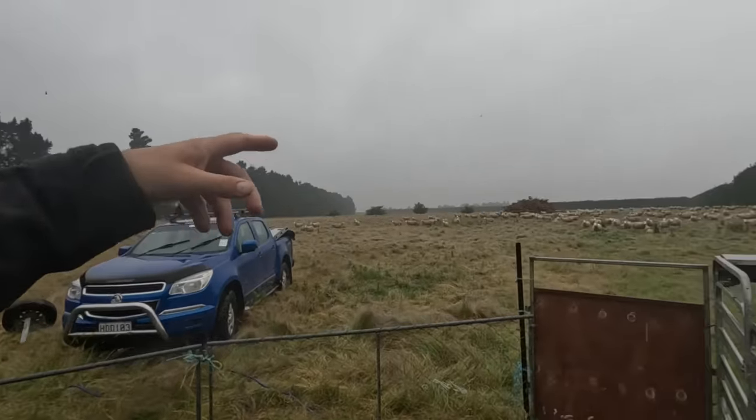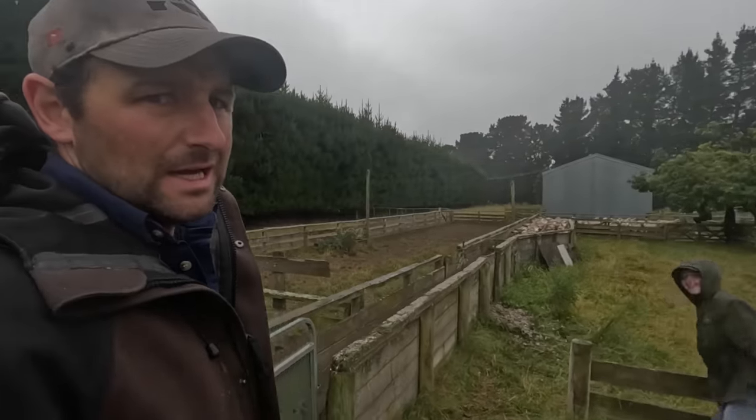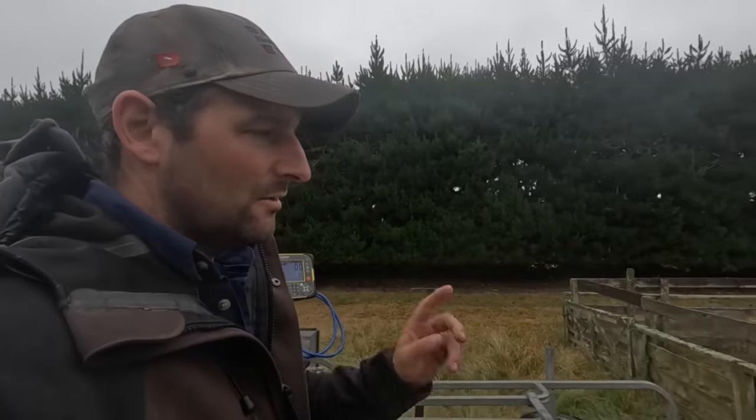We're going to run all these girls through and crutch them up because we're just starting to get a wee bit of fly strike. This time of year — moisture, sun, warm weather — flies are hanging around. They're joys of sheep farming. Right, we'll get into this weighing and run these through.